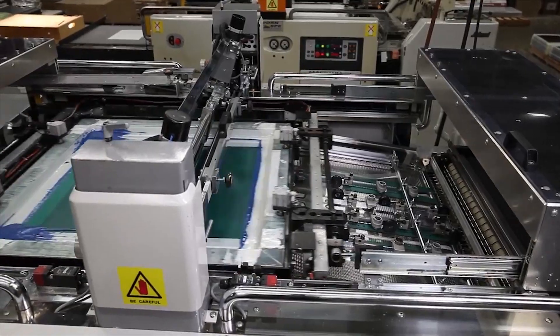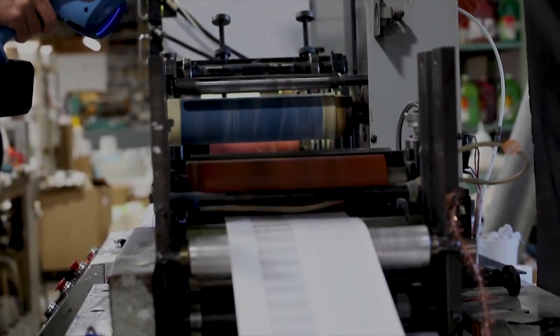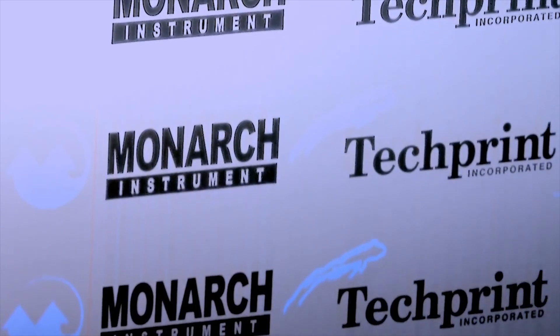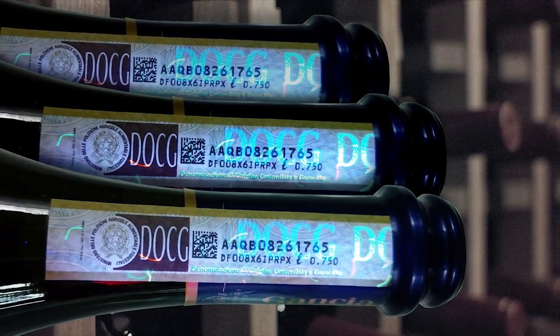Because of the diversity of material substrates, specialty ink printing techniques and inline conversions, Monarch Instruments has introduced an ultraviolet spectrum lamp to its line of strobes.